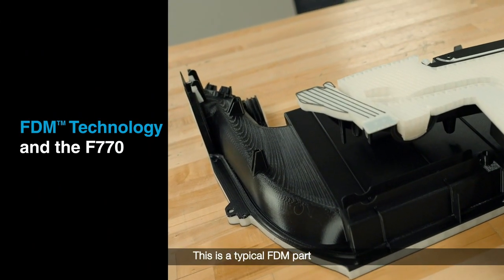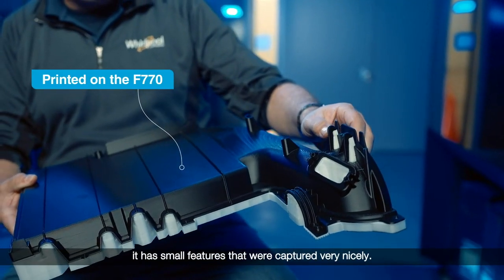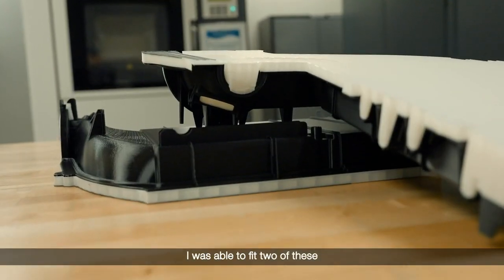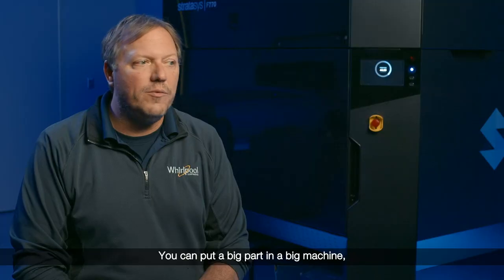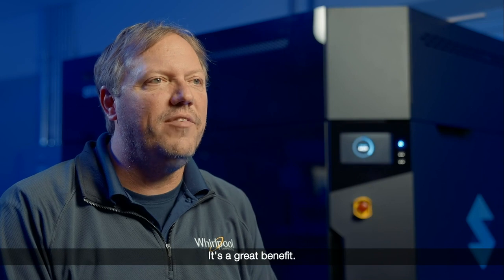This is a typical FDM part for us at Whirlpool. This was actually printed on the 770. It has small features that were captured very nicely, and I was able to fit two of these in one build. At Whirlpool, we print a lot of housings and a lot of big parts. The nice thing about the large bed is we can fit those without cutting and gluing. You can put a big part in a big machine, but you can't put it in a small machine — it's a great benefit.